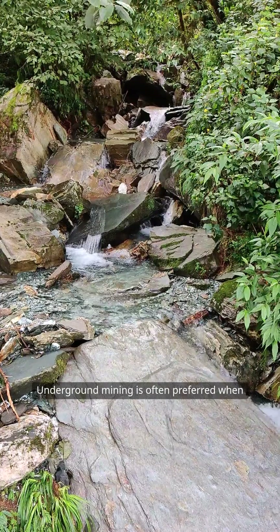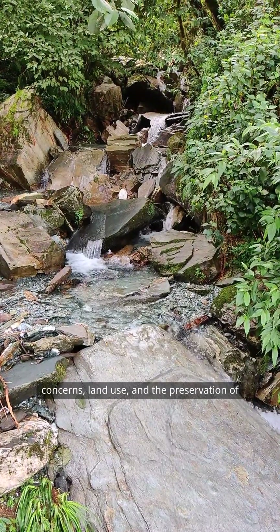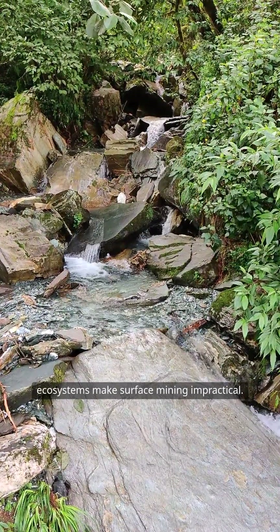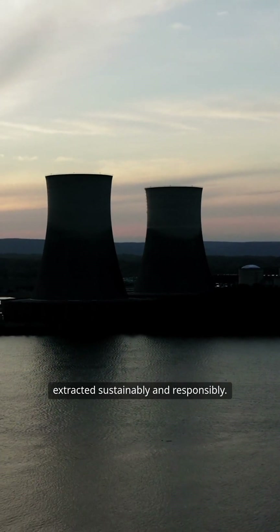Underground mining is often preferred when the mineral deposit is located deep below the Earth's surface, where environmental concerns, land use, and the preservation of ecosystems make surface mining impractical. By utilizing these techniques, miners can efficiently access resources while mitigating the environmental impact, ensuring that valuable materials are extracted sustainably and responsibly.